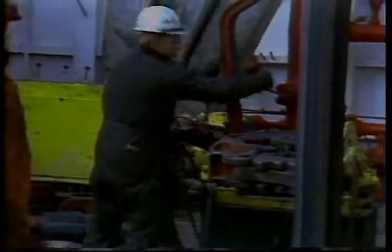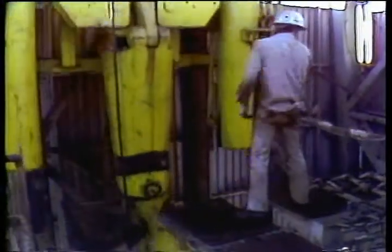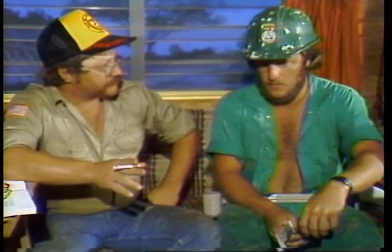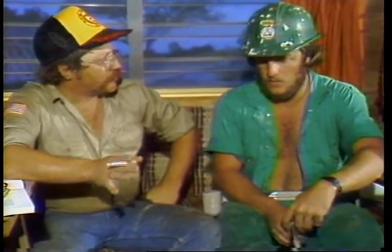As a roughneck, you never had to deal with the mud too much — you probably never gave it much thought. As a derrick man, you don't get off so easy. Mud is complicated. The things you drill through can really mess it up, and the derrick man is the first person to know about it. His responsibility to the driller and the company man is to keep the mud clean and keep everybody informed of any changes he notices. In order to do this, the derrick man has to know a little about mud systems.